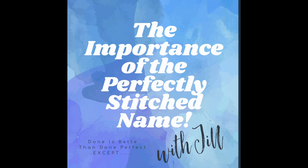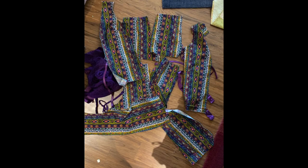Hi, it's Jill at Inspired to Sew, here to talk to you about the importance of perfectly stitched embroidered names on things. We like to put our names on a lot of things for personalization. I'm going to talk to you today about a project that was inspired by a dress that my aunt gave me — a dress she wore for her son's baptism.